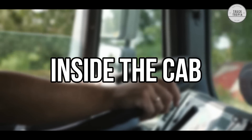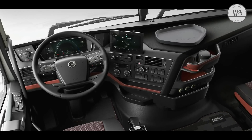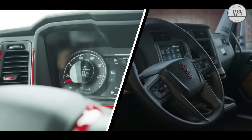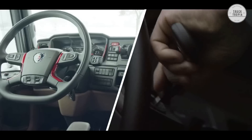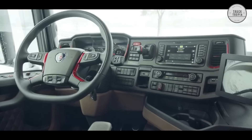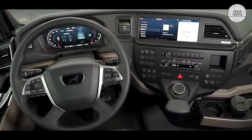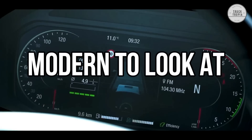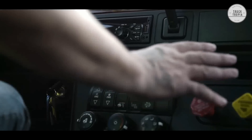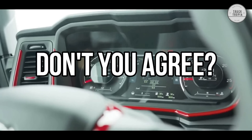Next, we have the inside of the cabins, where there is also a big difference between the American trucks and the European ones. When looking at design, it's often a matter of preference — some think one thing looks good and some like something else. However, it cannot be argued that the interior of the European trucks is somewhat more modern to look at than the American ones. That does not mean they are better, but they are significantly more modern.